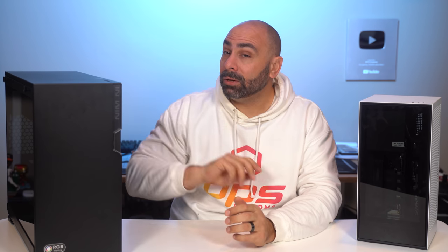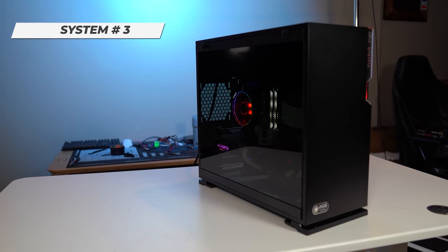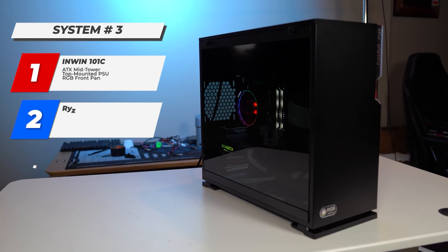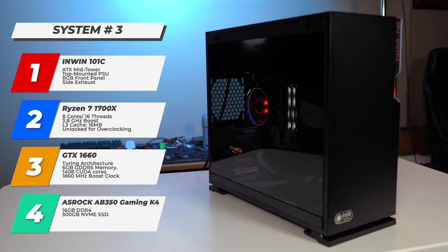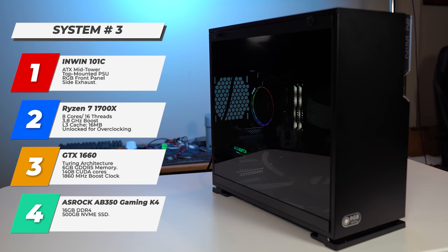System number three, right here to my right, is built in the InWin 101C. It's got a Ryzen 7 1700X, a GTX 1660 from MSI, 16 gigs of memory and a 500 gig NVMe SSD for storage.